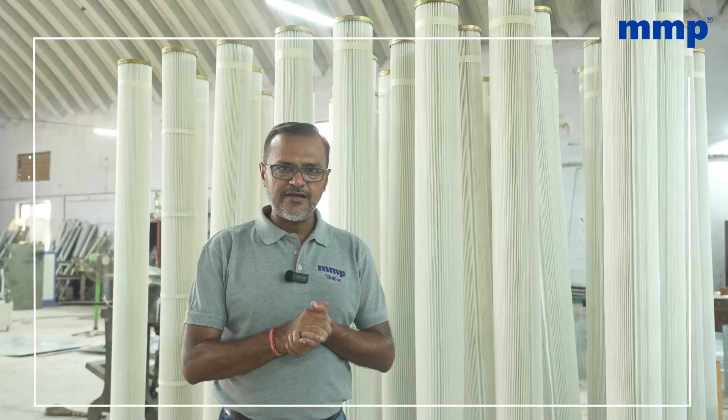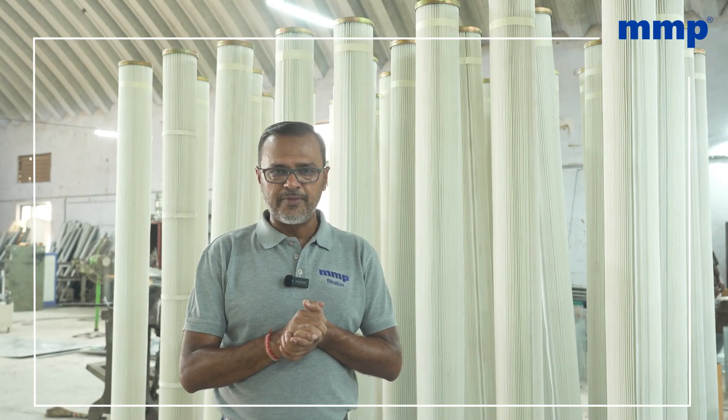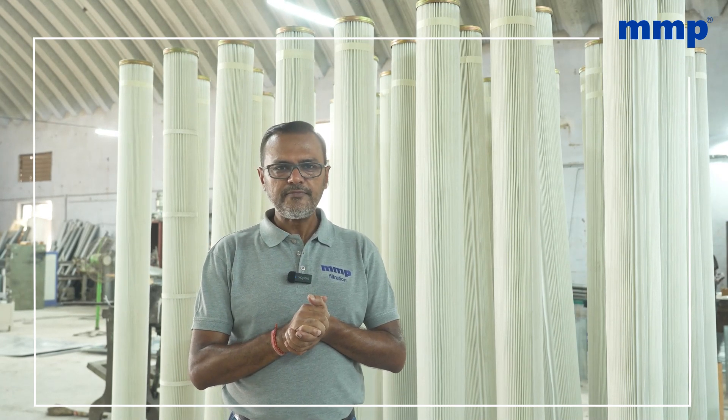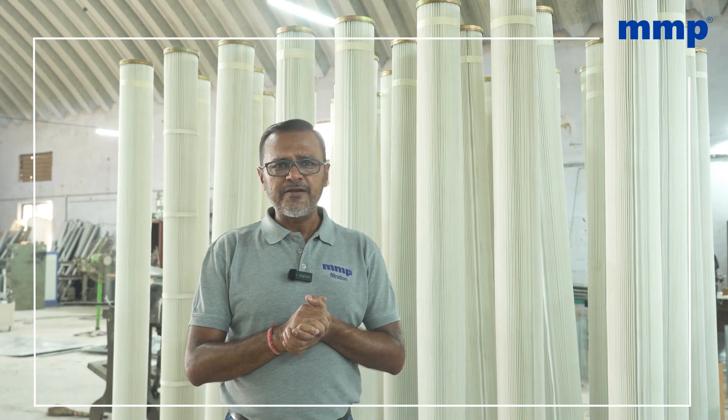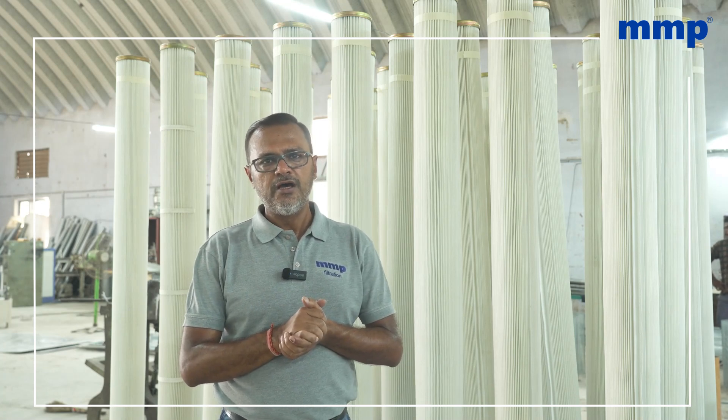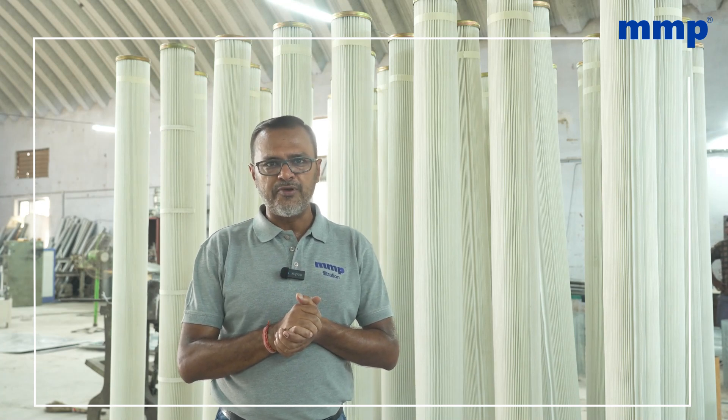Now, in today's day, we are popular as the company that started the pleated bags, and we are happy to see that there are many companies in India having pleated bag manufacturing. The pleated bags have a lot of advantages, as I said, by reducing the complete surface area of the bag filter. And for the last nearly two decades, by our learning from manufacturing the pleated bags,